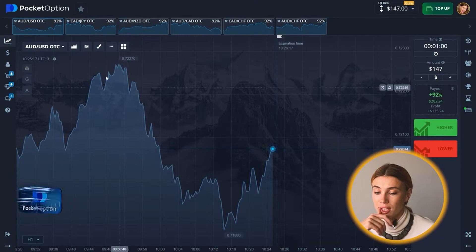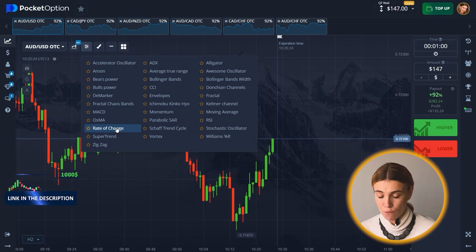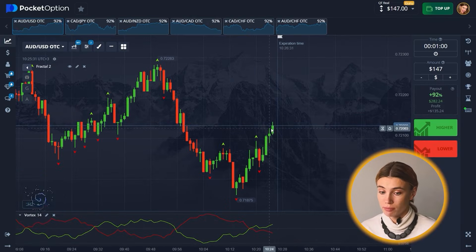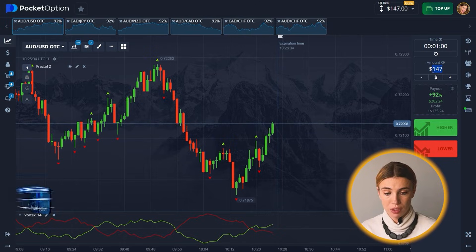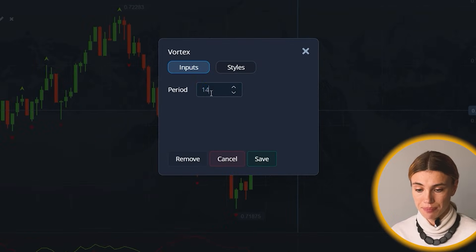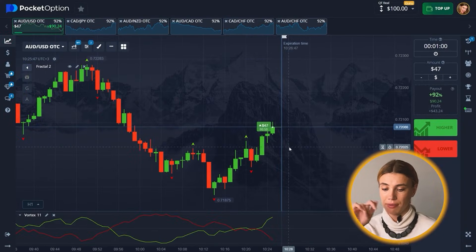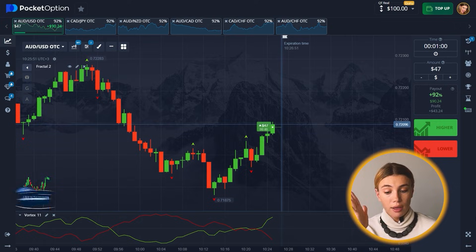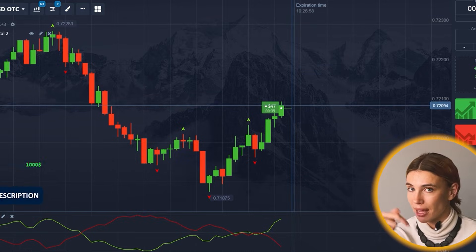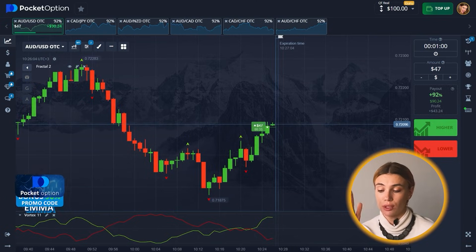For today's session, as always, I'm using a couple of different tools — I'm gonna pick Vortex and Fractal, a very powerful duo I believe. I'm going to start with just $47 because I like this number. Let me adjust the period and zoom in so you can see clearly — there's a very steady growth trend, the fractal level has been broken, and we are rising. Vortex also gave us a signal for a long position.